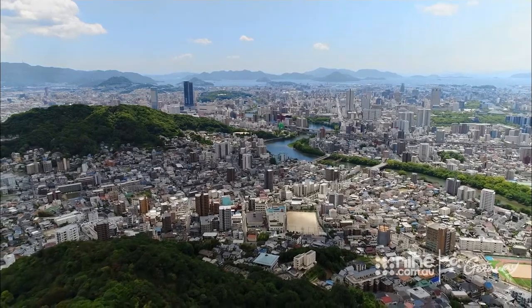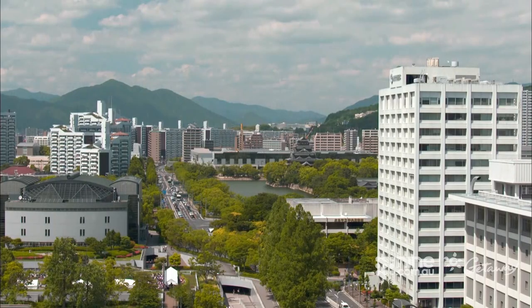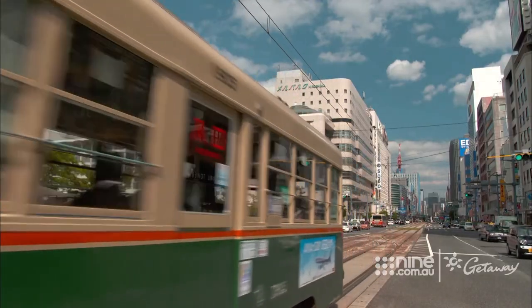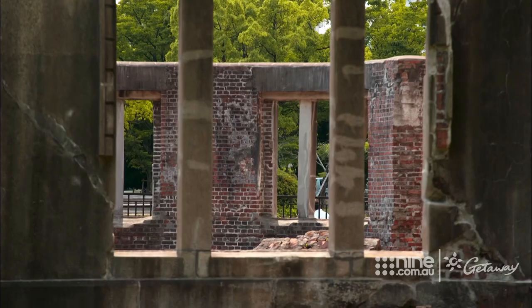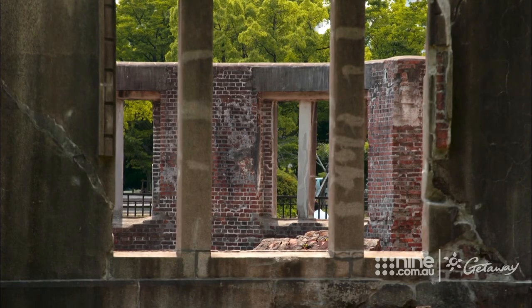Our final stop is Hiroshima, the first city in history to suffer a nuclear attack. It was believed at the time the city might never recover. It was in 1945 that the world's first atomic bomb was dropped right here, almost completely obliterating everything within a two kilometre radius, and the aftermath was just as devastating. It's a testament to the strength of the human spirit that this city is once again thriving, and this peace park was created as a symbol of hope.